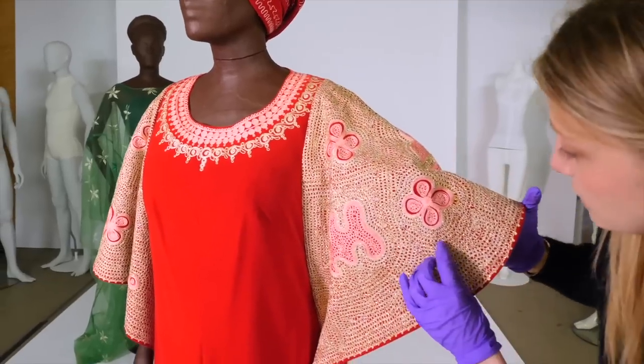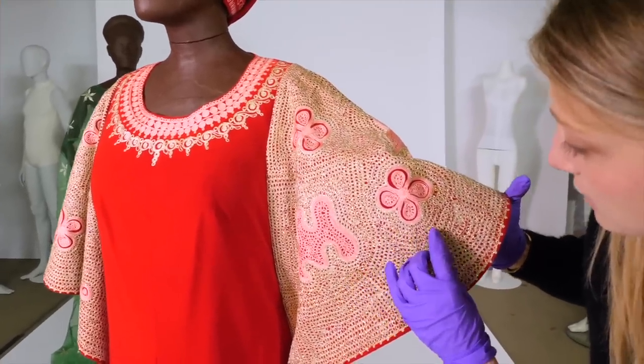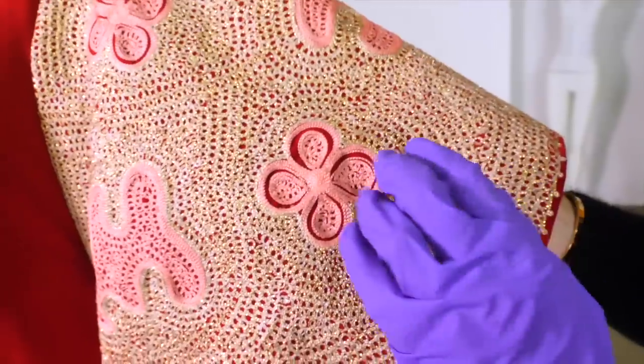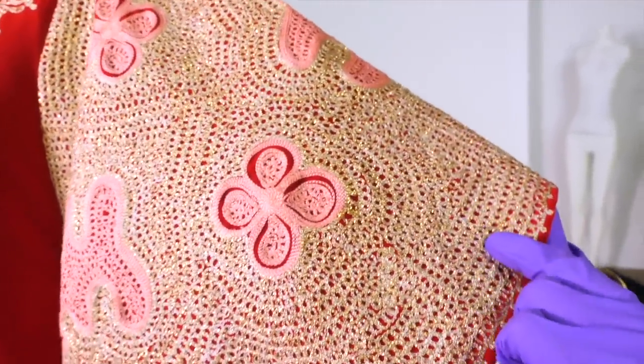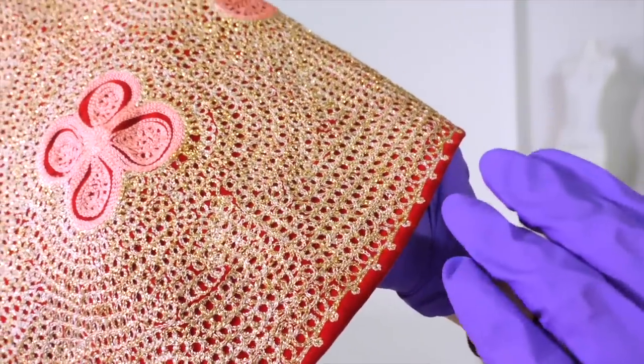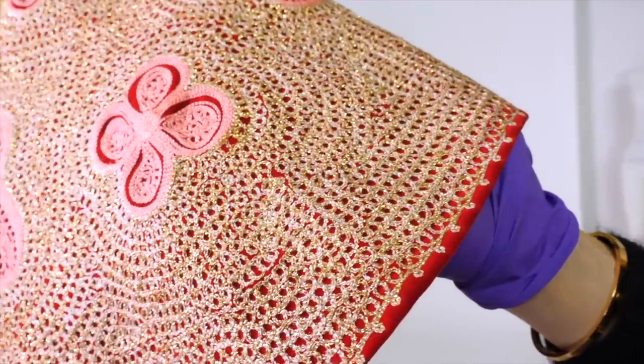These are loops of embroidery done in chain stitch, just repeating all the way around. It's incredibly cleverly done — it creates a really heavy sleeve because there's so much of it, and here you get this lovely metallic thread running throughout, which gives it such a sparkle.